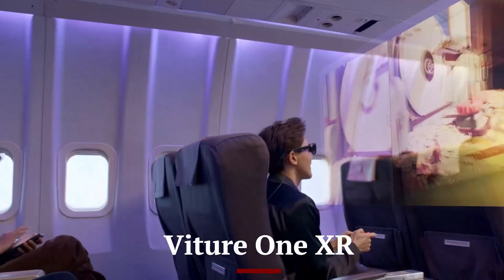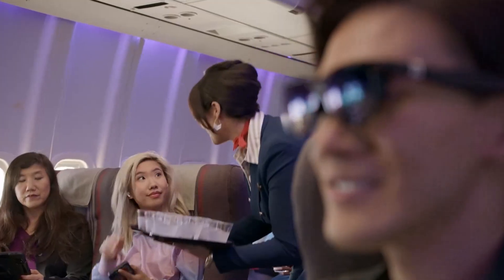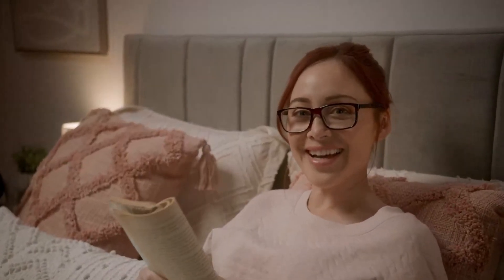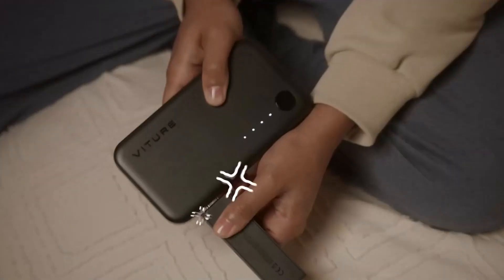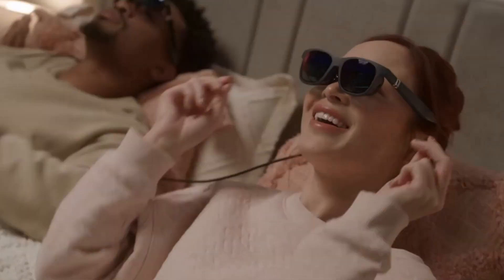VITUR 1 XR offers a crystal-clear display optimized for both AR and VR applications. Its cutting-edge display technology delivers vivid and lifelike visuals, making it a strong contender in the visual experience category. The headset supports a broad field of view, enhancing immersion whether you are exploring virtual worlds or overlaying digital information on the real world. The visual quality is consistently high, providing detailed and dynamic imagery.